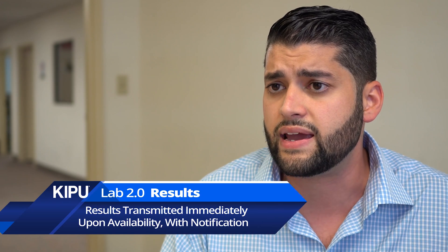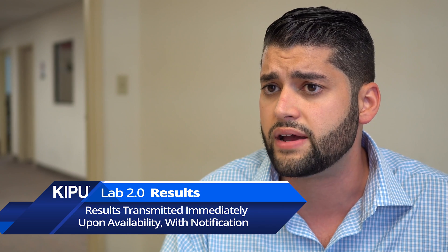Receiving lab results within Kipu using Lab Interface 2.0 is an incredibly easy, efficient, streamlined, and compliant process. Kipu will actually transmit those results from the lab as soon as they're available, and nurses and physicians will be notified. We have a system by which nurses and physicians can review all of these tests.